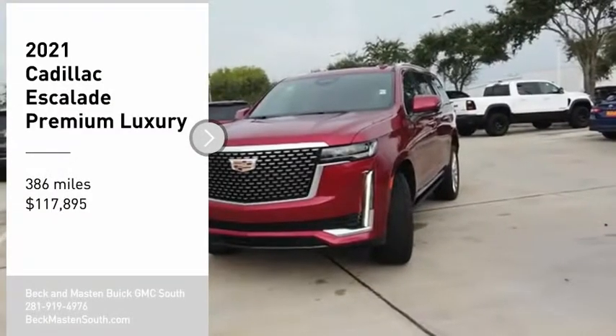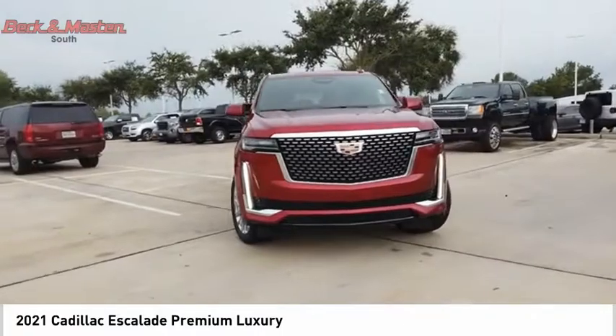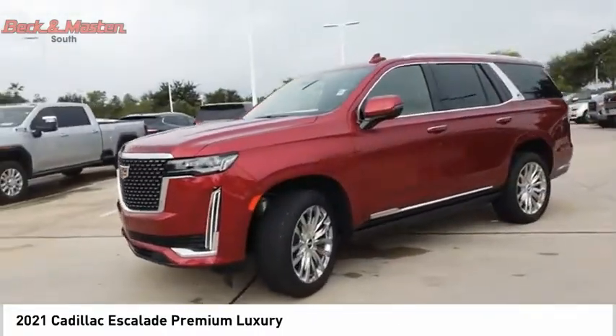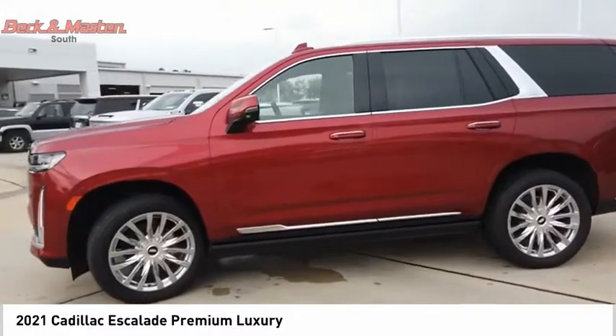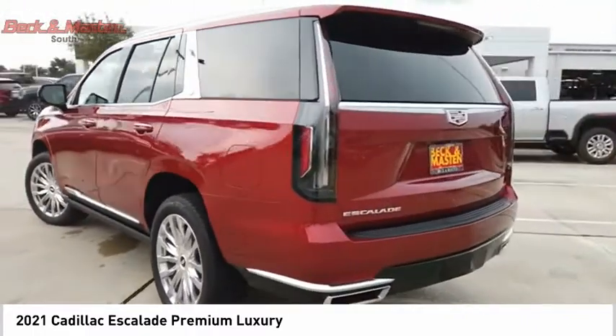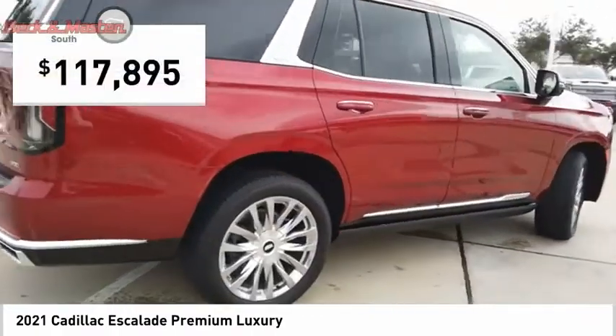Come test drive the 2021 Escalade. A full-size luxury SUV, the Cadillac Escalade stands for A-list style. Thrilling yet effortless performance combined with advanced luxury and technology that's on the leading edge of the industry makes the Escalade an easy choice, and is priced below $120,000.